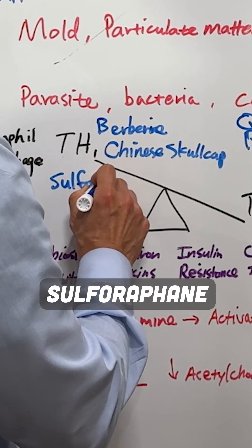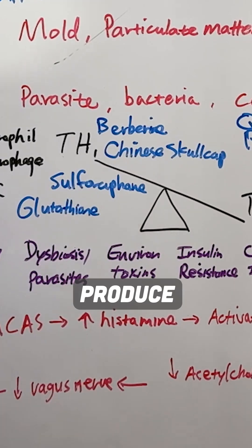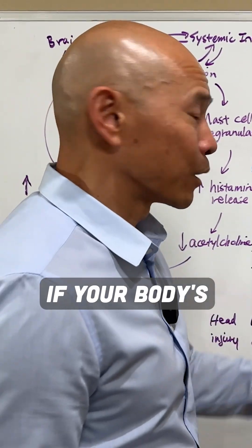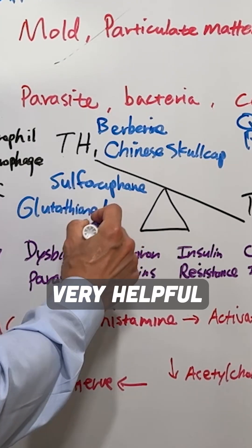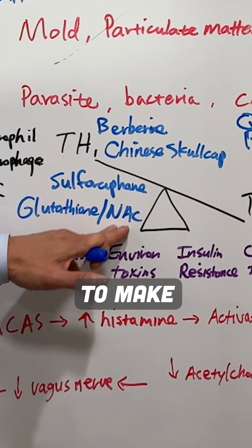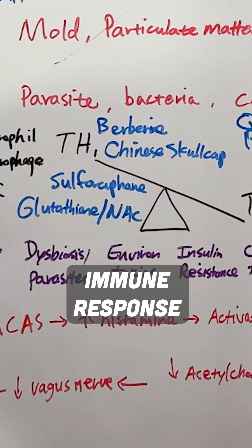And then things like sulforaphane, and glutathione, which is an antioxidant your body naturally produces, but you only make so much in a day — so you can run out of it if your body is really inflamed or dealing with a lot of chemicals. Glutathione can be very helpful, as well as N-acetylcysteine, which is a precursor that your body can use to make glutathione from. Both of these can be very helpful to support the T-helper-1 immune response.